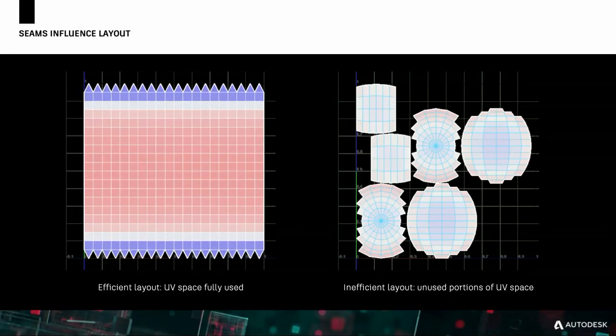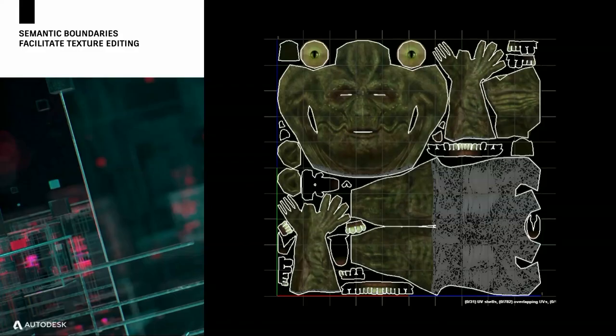There's more: the first layout with one seam is very efficient, taking up almost all of the square with little gaps. Whereas the second one leaves many little gaps in between — and that's very important in video games, for example, where every megabyte counts.